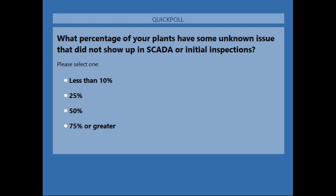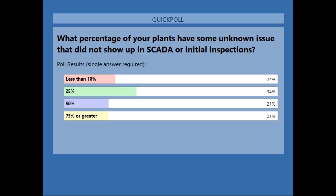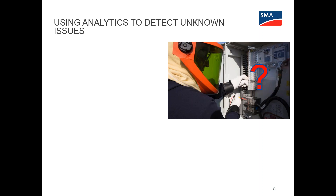That leads us to our first poll question: what percentage of your plants have some unknown issue that did not show up in SCADA or initial inspection? Is it less than 10%, 25%, 50%, or 75% or greater? The results show an interesting spread. The key point here is we're looking for issues we may not know about — there might be problems out there you're unaware of that you could find through effective data analytics.